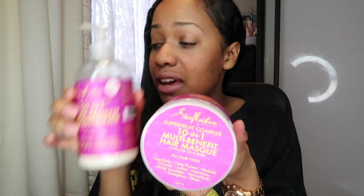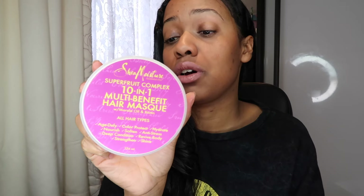Next is the Super Fruit Complex 10-in-1 Multi-Benefit line — I love this. The conditioner is pretty much empty and I don't know how many I've gone through. This is my favorite conditioner. The Shea Moisture Jamaica Black Castor Oil shampoo and this conditioner are my go-tos. It makes my hair feel so soft, gives it so much slip — good slip — so I can easily detangle and comb through it. The mask from this line is also good; it makes my hair feel really soft afterwards.